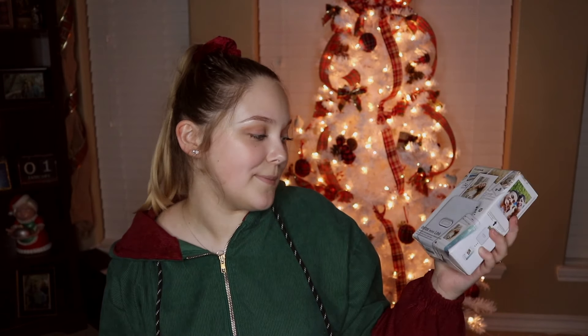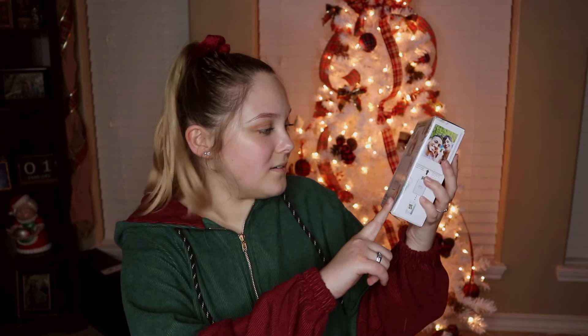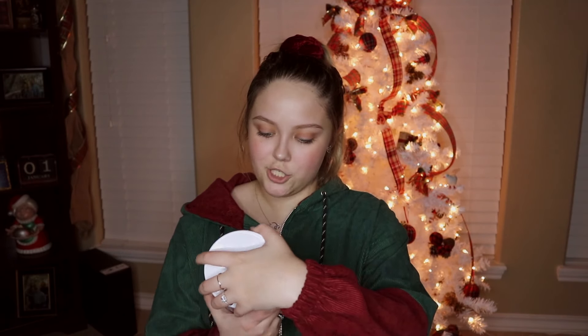So I got a Polaroid printer — this one is the Fujifilm Instax Mini Link, and it's gray or white. I really haven't opened it yet. I also got two Bath & Body Works candles: Cherry Cheesecake, which smells so good and I'm probably going to light tonight, and Hot Cocoa and Cream.